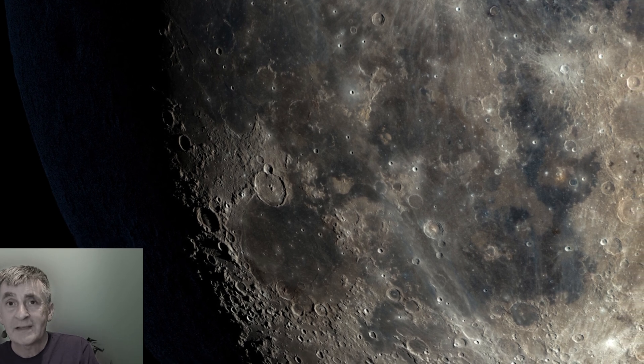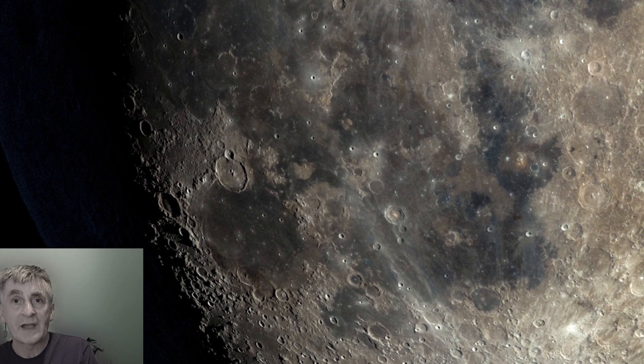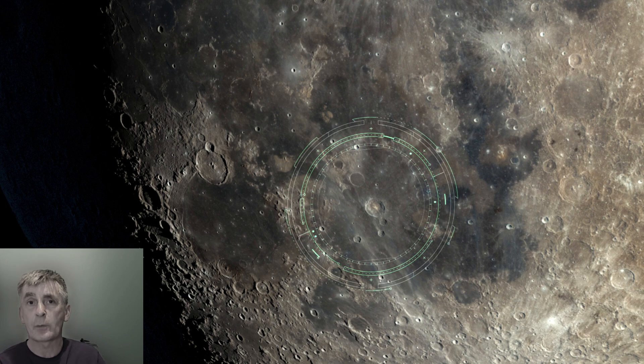Further south, you can spot Bullialdus — a well-defined crater punching through the rugged highlands near the terminator. It is 16 kilometers in diameter with steep walls that drop about 3.5 kilometers to the floor.